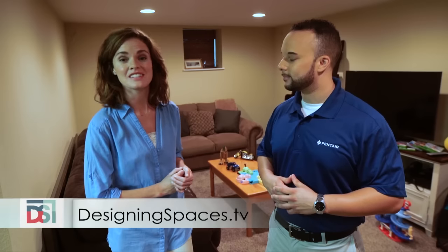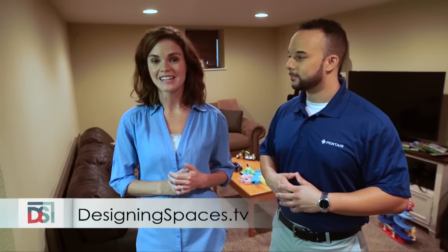Thanks so much, Taylor. This has been a great example of how our homes are getting smarter. If you want to see this portion of Designing Spaces again, visit us at DesigningSpaces.tv. You can also find us on Facebook and Twitter.